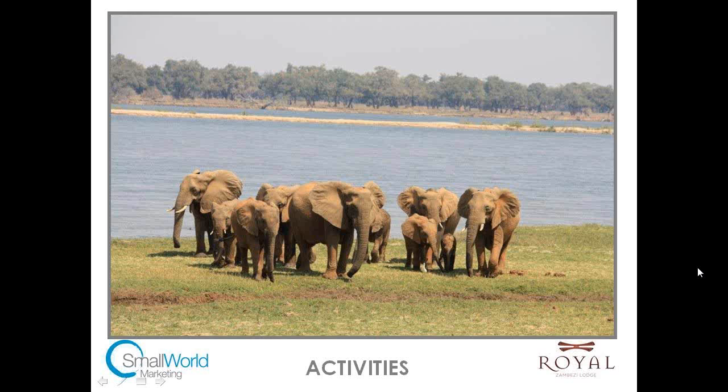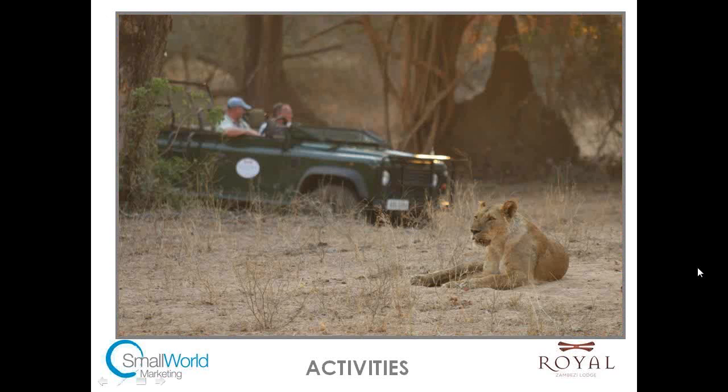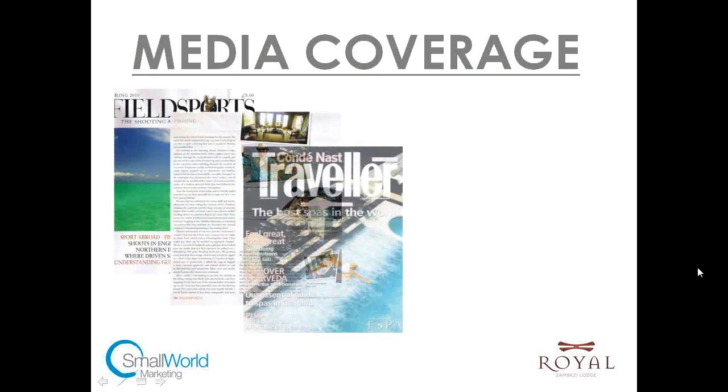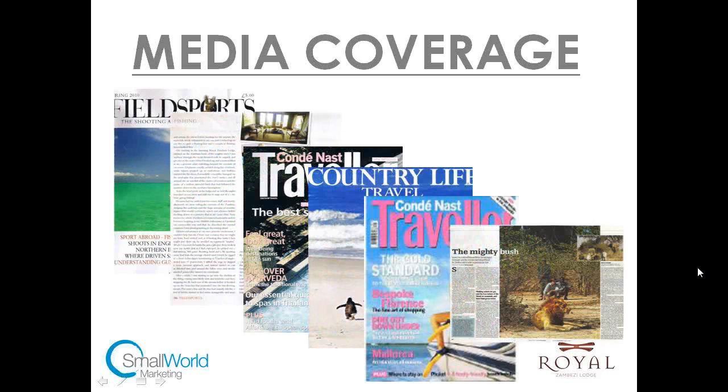This is a herd of elephants on that grassy plain in front of the lodge, and this shows some of the sights you can see in that area. This is also some of the press coverage received on Royal Zambezi Lodge over the years. The lodge works so well because there's so much to see and do in the area, it gets consistently great reviews, it can cater for all budgets with three room types, and the spa adds a very different dimension.